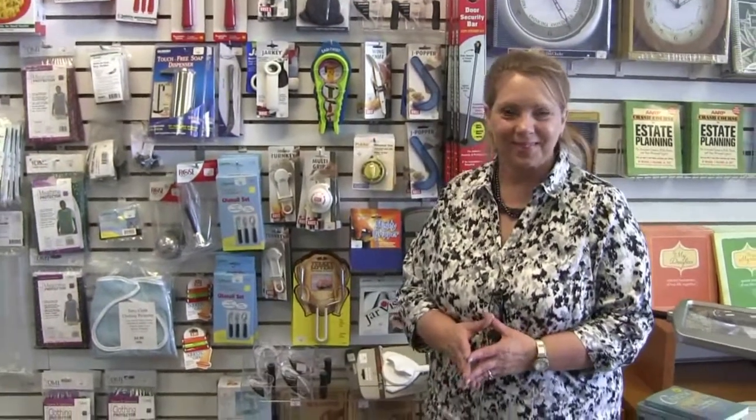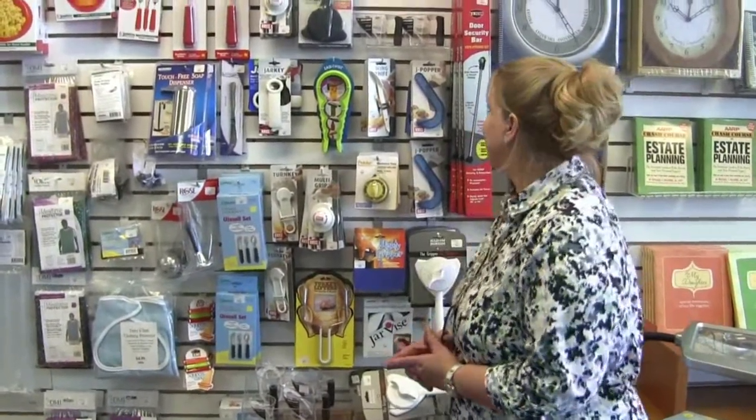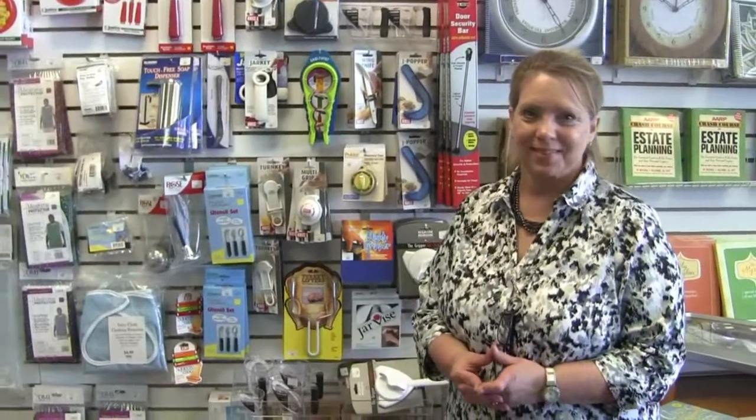Hi, this is Elizabeth Swider with Care is There Geriatric Care Management. I'm here with Tina Ross at Simple Comforts in Charlottesville, Virginia. She has a retail store that has all sorts of handy things, including items that help people with tasks in the kitchen and with eating.